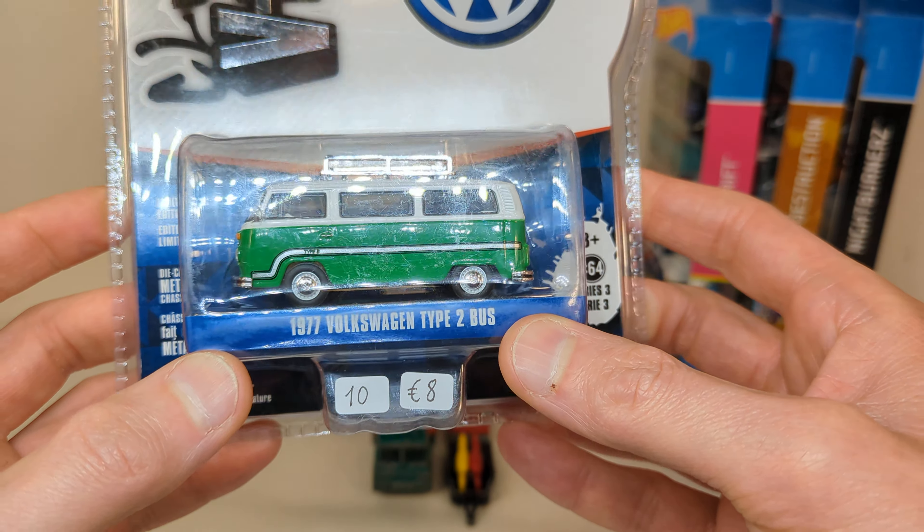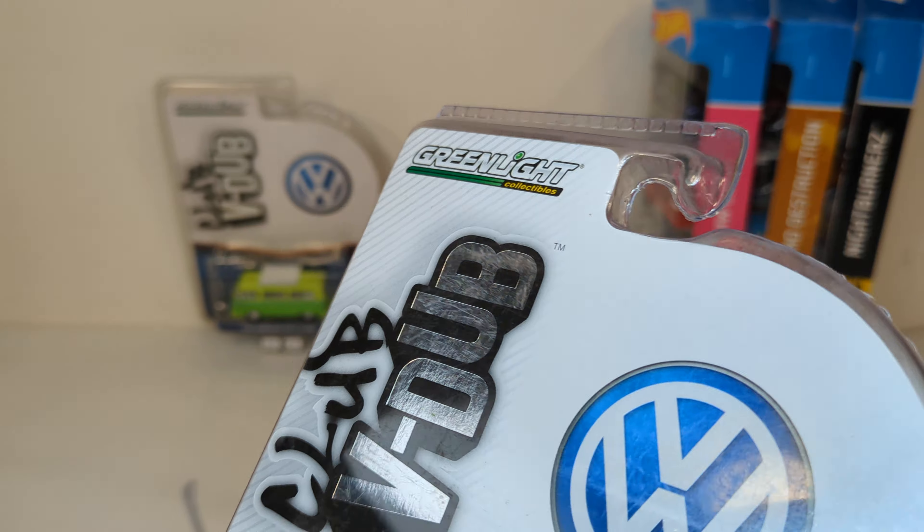Probably because he recognized me from last year. If you keep buying from the same guys over and over, they'll hook you up. Eight euro for a Greenlight is not particularly a great price, but you know — official licensed product sticker there. This one I will open up and not pre-cut it, since there's not that many vehicles in this video anyway. I know you just want to see me cut my fingers.